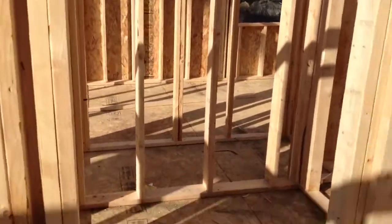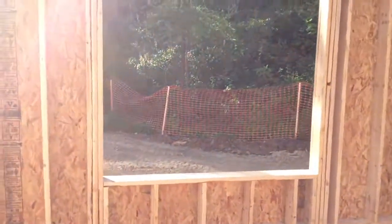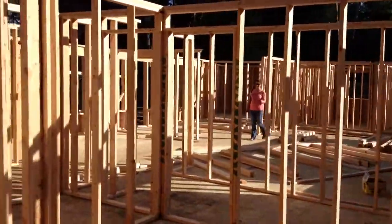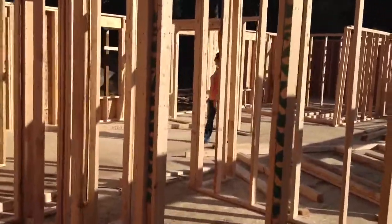The half bath, master bedroom — there's our view out of what will be a window, and there's Aaron. It's kind of impressive — they got a lot done in a short amount of time.